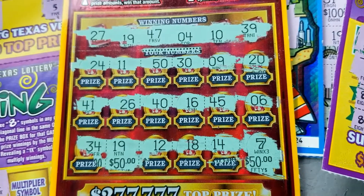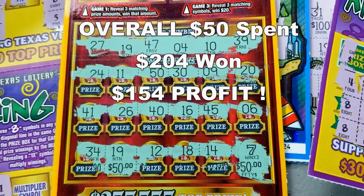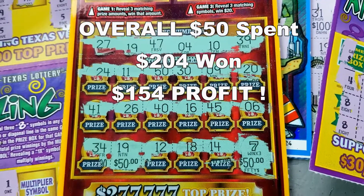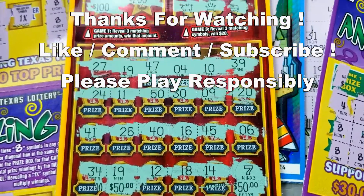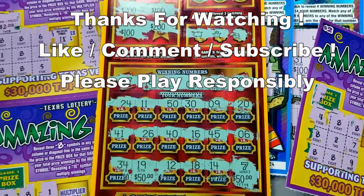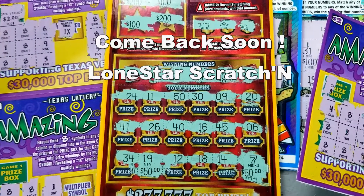Even though the new games didn't work out for me, I just wanted to share the off-camera scratch I had done at a previous stop and show you what I uncovered on Ruby Sevens. This is Lone Star Scratchin' — thank you all for watching and we'll see you next time. Bye!